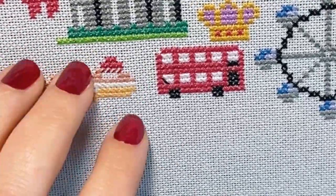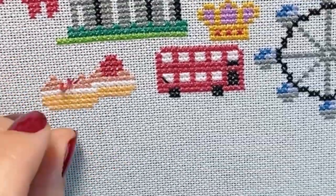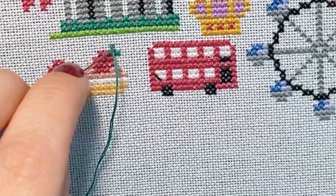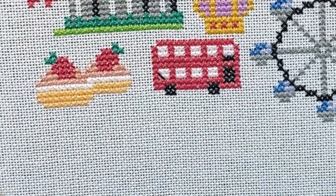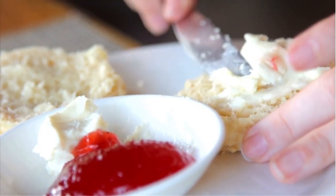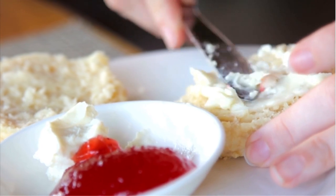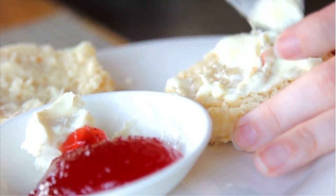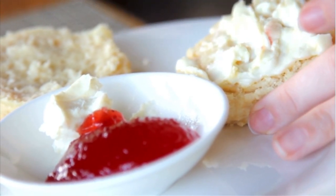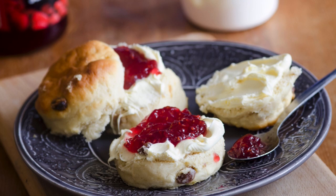First up are scones, a truly traditional baked good that is loved especially when served with a nice hot cup of tea in the afternoons. Scones are traditionally served with clotted cream and jam — in the US you can substitute the clotted cream with whipped mascarpone. There are essentially two types of people when it comes to scones: cream first people and jam first people, and the discussion on who's right can get quite heated at times.